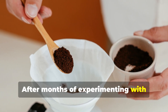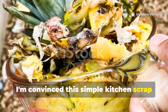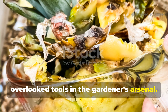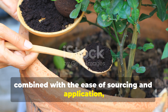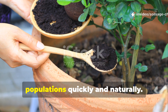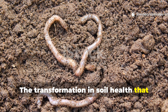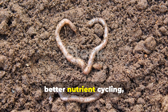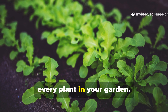After months of experimenting with coffee grounds as a worm attractant, I'm convinced this simple kitchen scrap represents one of the most effective and overlooked tools in the gardener's arsenal. The rapid results, combined with the ease of sourcing and application, make coffee grounds an ideal solution for gardeners looking to boost their earthworm populations quickly and naturally. The transformation in soil health that follows increased earthworm activity is remarkable — improved drainage, better nutrient cycling, and enhanced soil structure that benefits every plant in your garden.